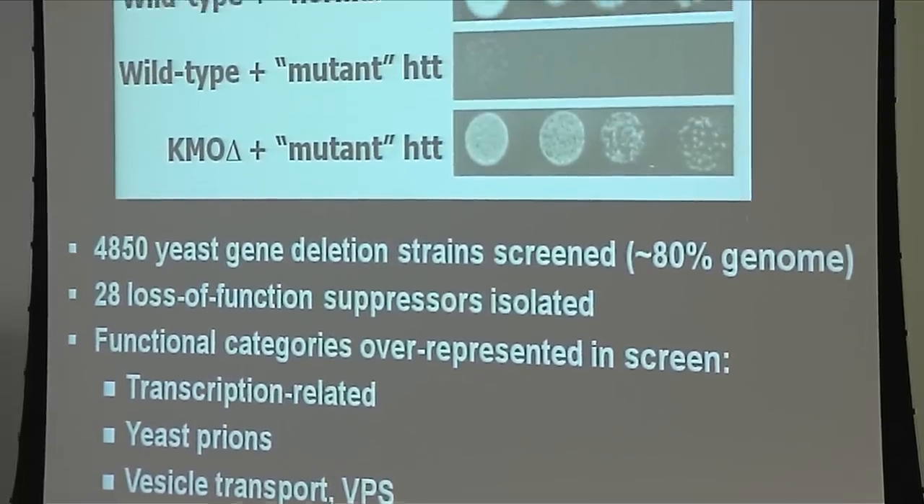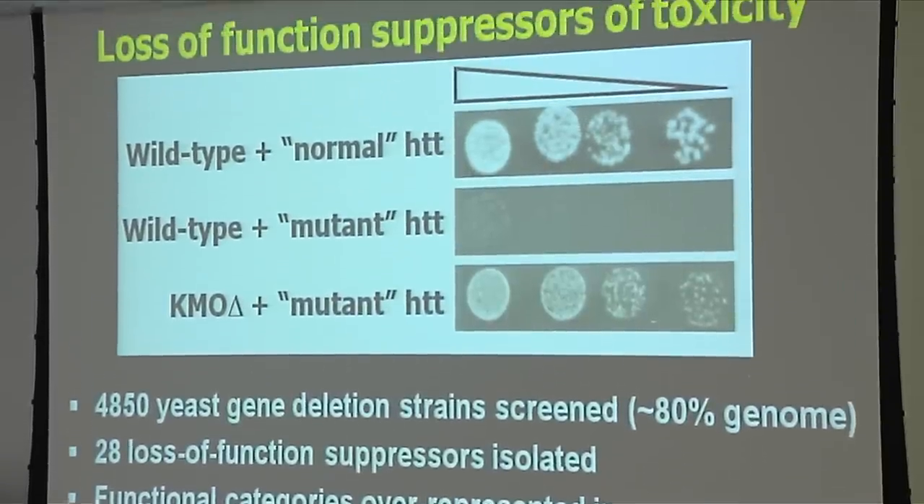Now, of course, one of the limitations of yeast is the fact it doesn't have a nervous system, and obviously there are certain symptoms of the disease that we can't mimic. For example, behavior, locomotor activity, these sorts of things — you can't really look at in yeast.